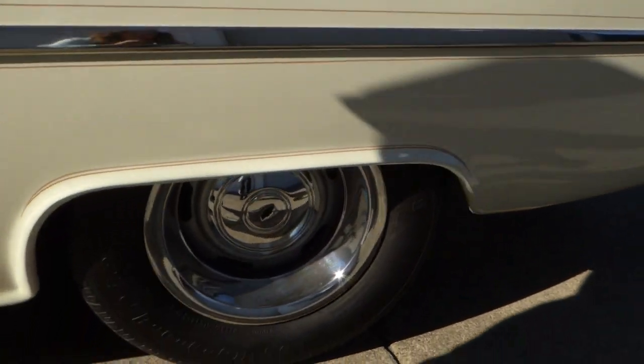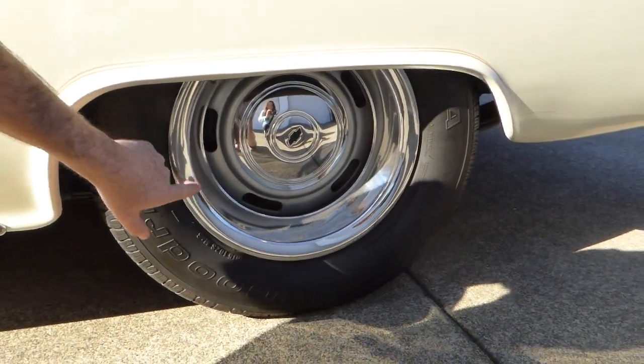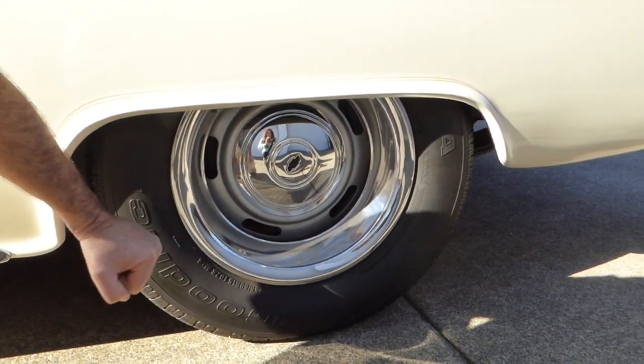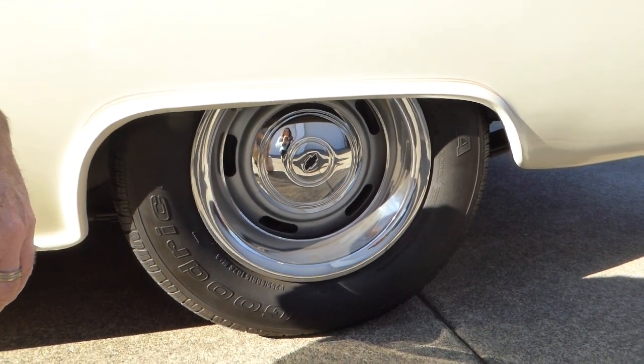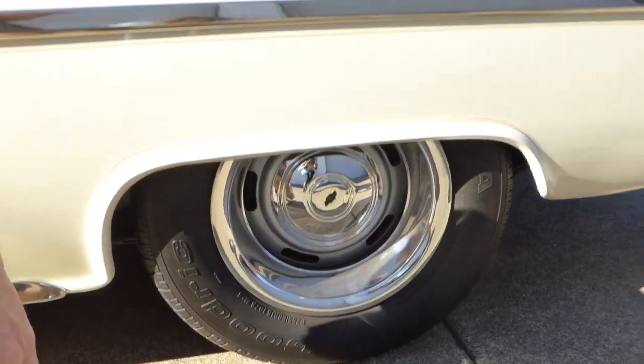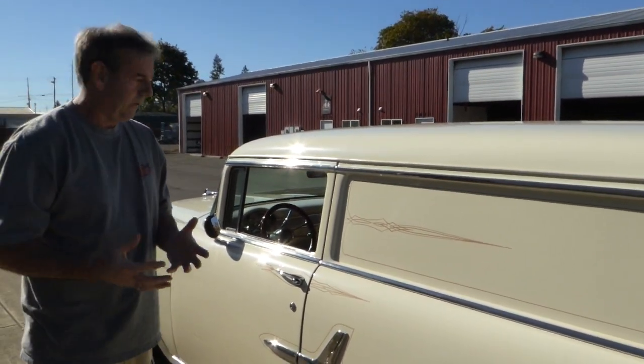The wheels and tires are basically a Chevy rally wheel with a nice trim ring and the derby cap with the bow tie. These are BF Goodrich Radial TAs all around. The car drives down the road very nicely. It's got power brakes — it does not have power steering, but it does have power brakes.